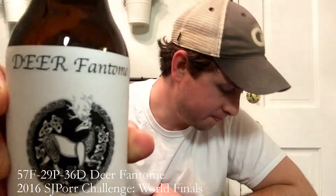We are back in the ever-traditional garb, jumping into another SJPort Challenge World Finals beer. This is the Deer Fantome. Forgive me if I do not pronounce that correctly — that is ballsy to put Fantome on the bottle. This is a Saison, 4.3% ABV. It says Saison style, made with Styrian Goldings and Hallertau Blanc, a refreshing Belgian ale. So a little old school and then a little new school with the hops. The ID on this is 57F, 29P, 36D. Again, the Deer Fantome.